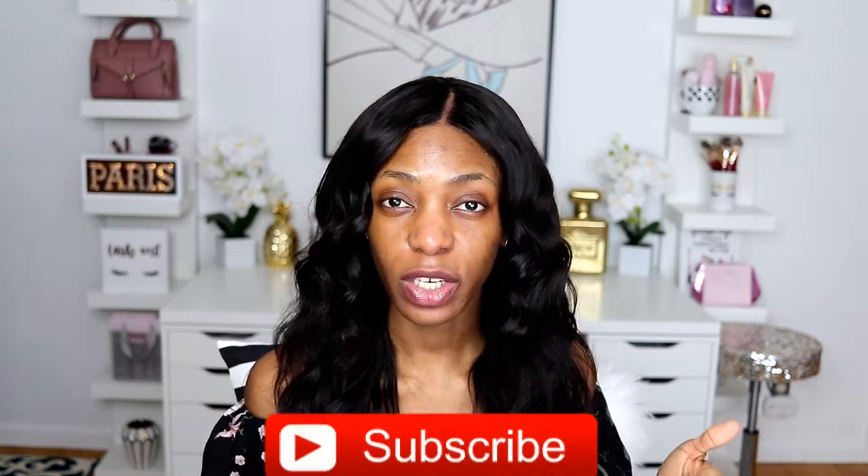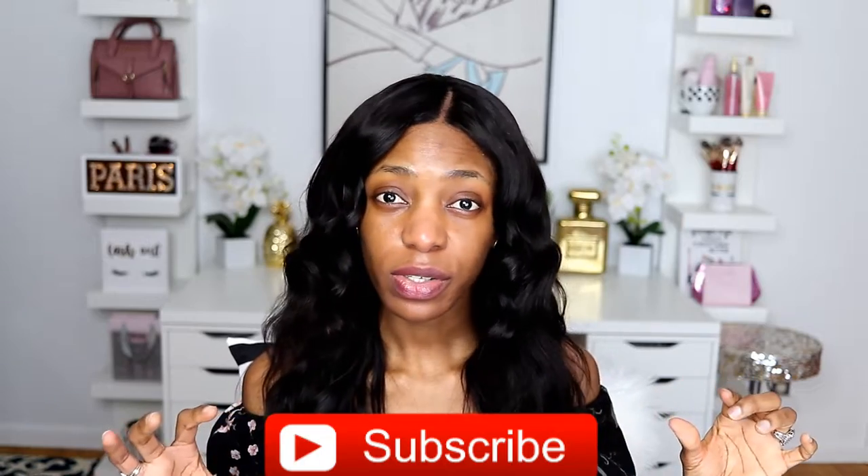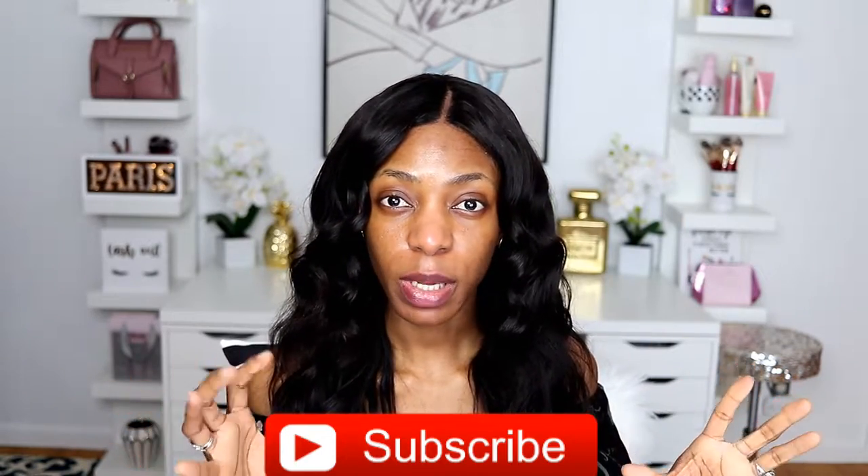Hello everyone, welcome back to my channel, this is your girl Eddie J. Smith. Today's video is going to be so cool because we are going back in time in Mary Kay history. I have found some Mary Kay products from back in the day and I had this idea to do a full face of all Mary Kay products. If you've been watching my videos, you must have seen a video where I talked about my first Mary Kay makeup products.